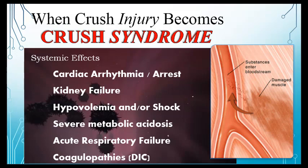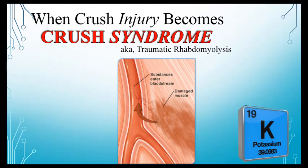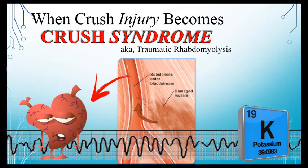Interestingly, MAST trousers were found to be a culprit for this same mechanism. The main cardiac concern is potassium — large amounts inside cells is fine, but when a ton of it hits the circulation and reaches the heart all at once, very bad things happen, up to and including death.